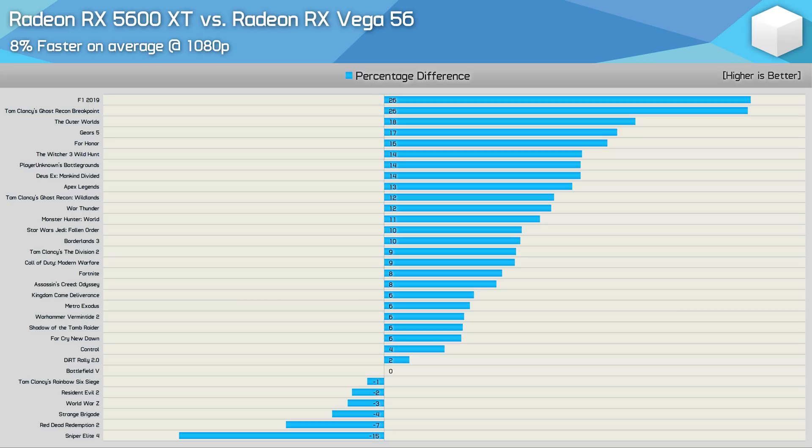Titles where the Radeon RX 5600 XT made its biggest performance leaps included F1 2019 using DirectX 12, Ghost Recon Breakpoint, The Outer Worlds, Gears 5, For Honor, The Witcher 3, PUBG, and a number of other titles.